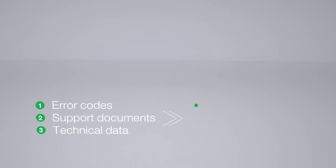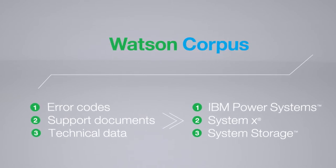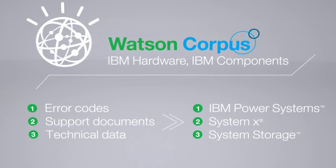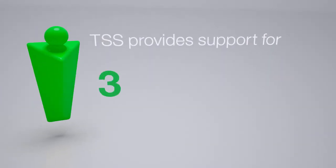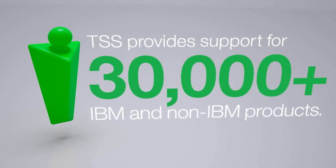What does Watson know? Technical data on hundreds of models of IBM hardware and components that make up IBM Power Systems, System X, and System Storage have been collected and consumed into the Watson corpus. IBM's TSS provides support for over 30,000 IBM and non-IBM products.